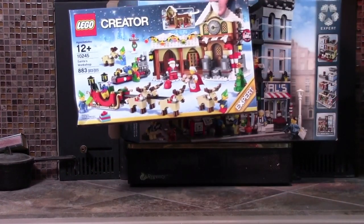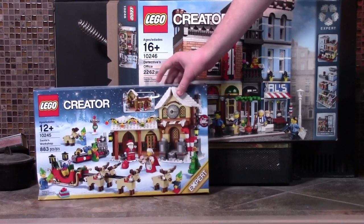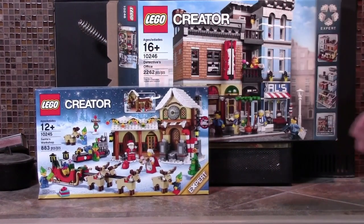I also got this Santa's Workshop set. This is the first holiday set this large that I've ever gotten before, so that's really cool. I can't wait to build that.